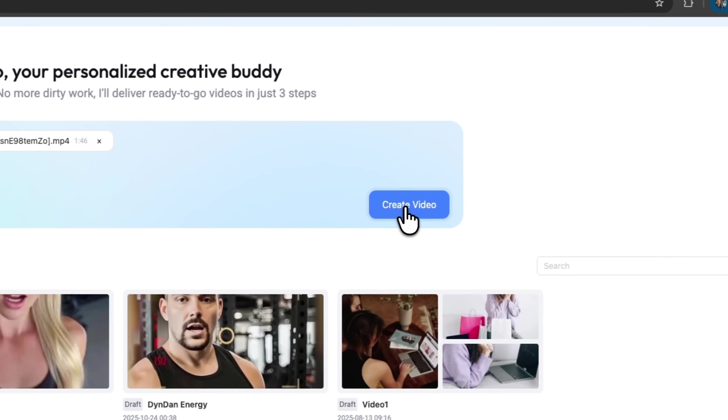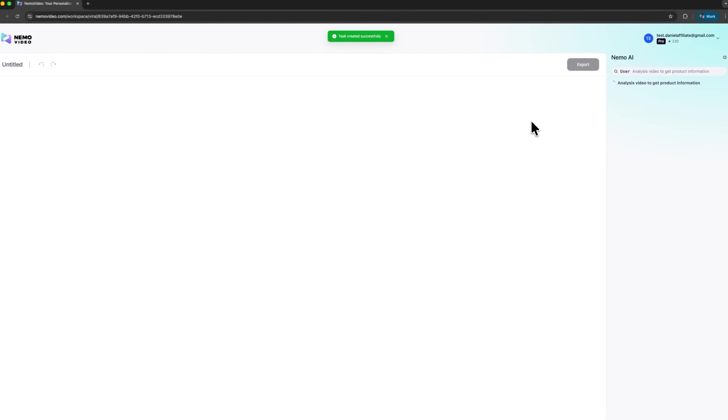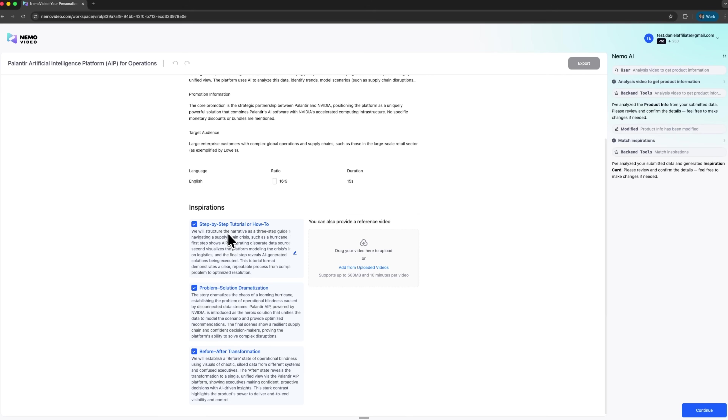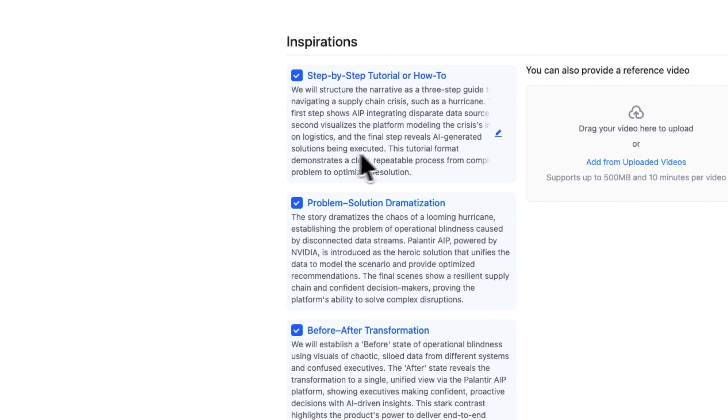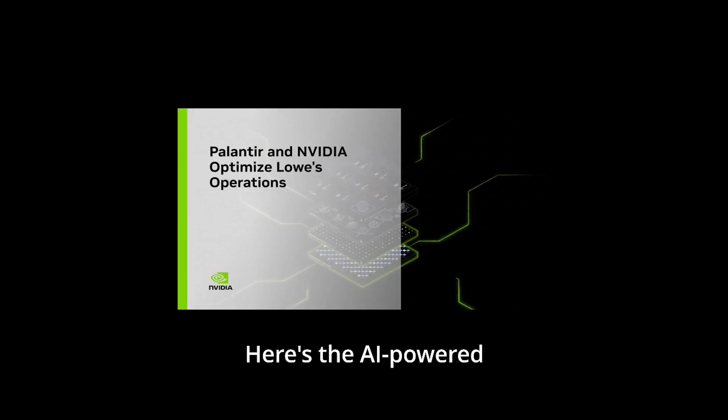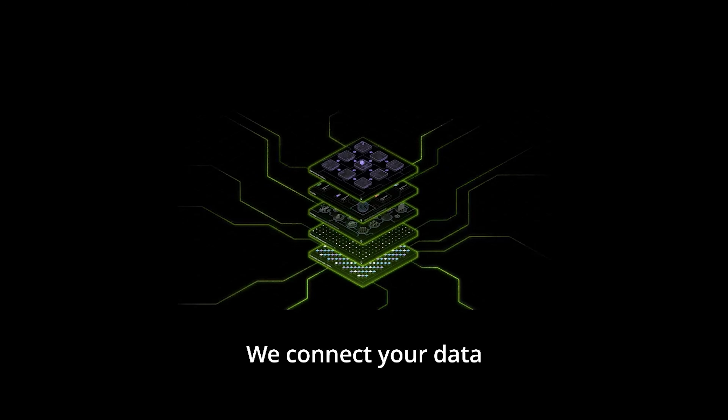What I like most is how this AI maker handles product videos and e-commerce ads. The system understands selling points and knows how to structure ad creative that actually converts. That's valuable for marketing teams who need volume without sacrificing quality.